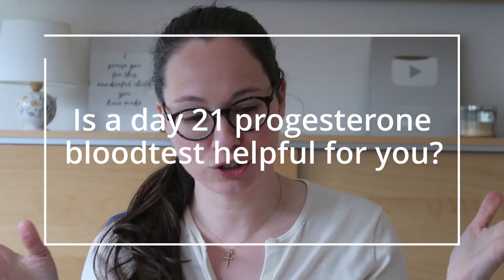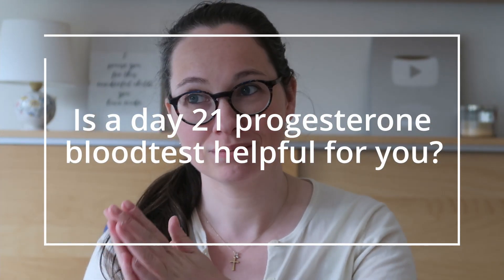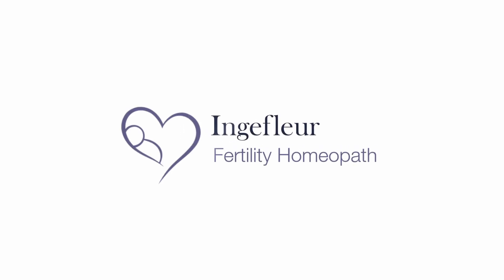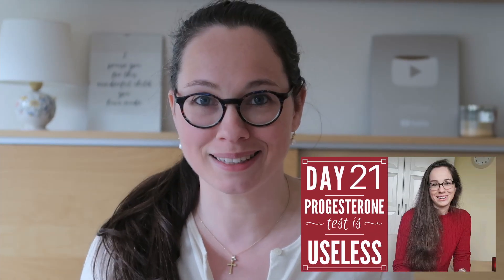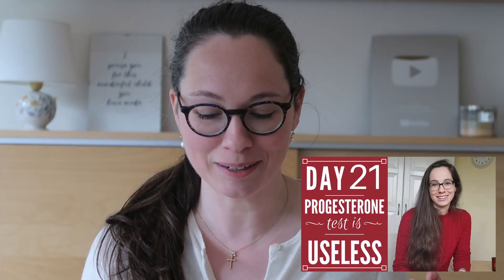Is a progesterone blood test helpful for you? Maybe. Hello my lovelies and welcome to this video in which we'll be talking about the 21-day progesterone test. Because in one of my earliest videos, I had a bit of a rant on this test, and I thought I'd do a refill — a little bit more efficient — that points you towards some other resources to help you a step further.